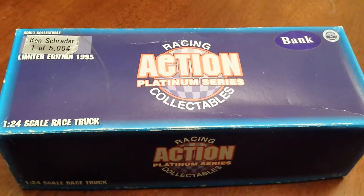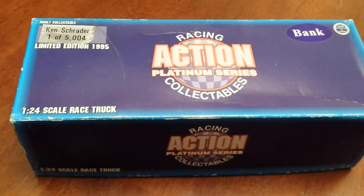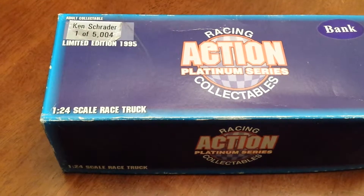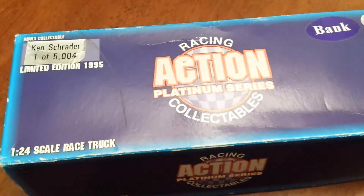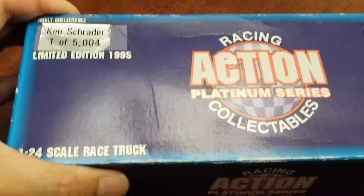Hi everyone, this is Hei Tei on Listia. This auction is for a truck — a Ken Schrader collectible limited edition 1995 truck. It's 1/24th scale and it's actually a bank. There's only one out of 5,000 of these.